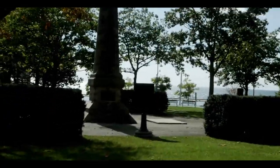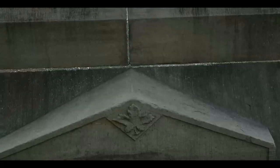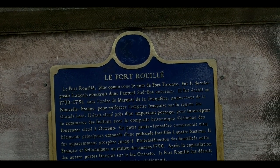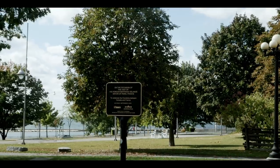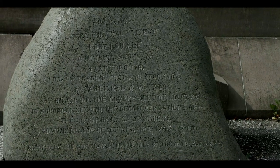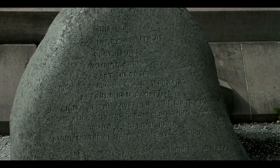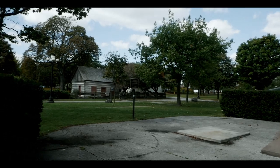Close to the obelisk — Lola, obelisk! This is proper — some kind of fort was here. This inscription is in French. Let's see here — wait, is there English? Nothing on the other side, so only French.